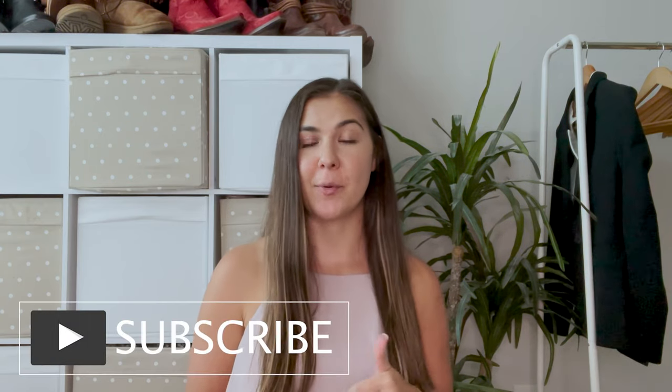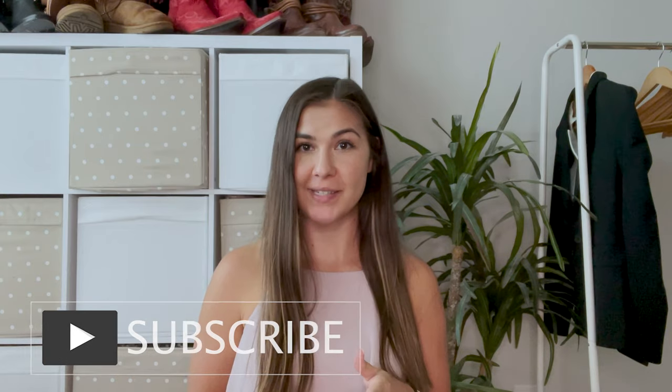Hi and welcome to my channel. My name is Ashley and I'm a part-time reseller on Poshmark and eBay. If this is your first time here, be sure to subscribe. I put out videos every Wednesday, so don't miss out on those.